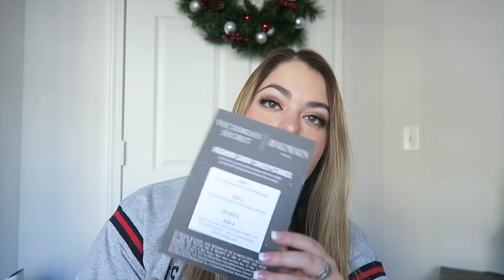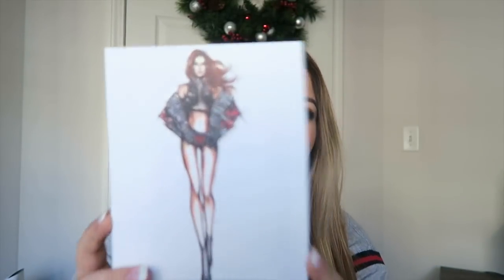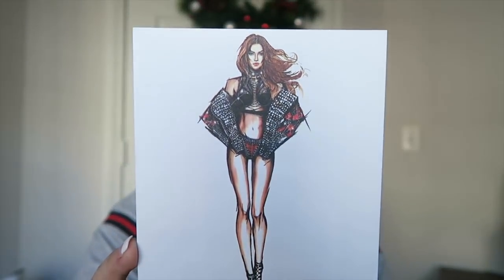There was a sweepstakes to win one of the jackets from the fashion show, but I really love this actual picture so I'm probably just going to keep it and display it on my bookshelf. Then I did pick up one Balmain shirt — I ended up getting the crop top, though it's not very crop. They always have it tied.